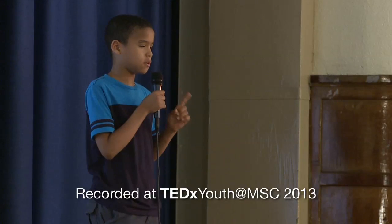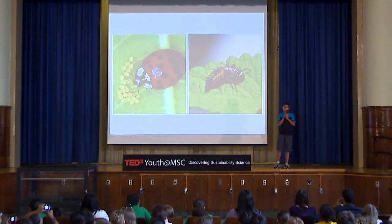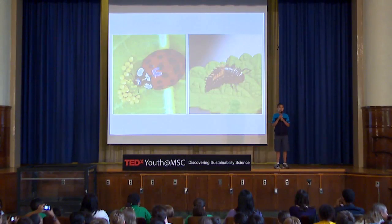Step one: pick two plants to use. Step two: on each plant put ten aphids. Step three: on one plant put fifteen ladybugs, on the other plant put fifteen parasitic wasps. Step four: every week check on the data. Step five: every week check on the project.